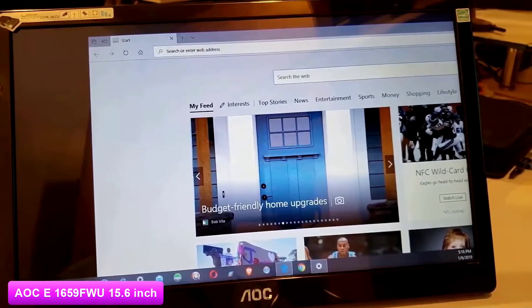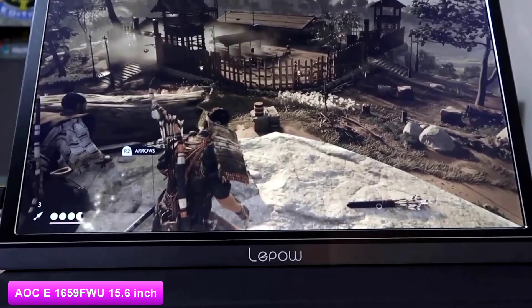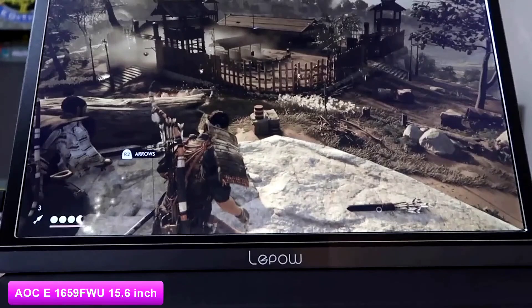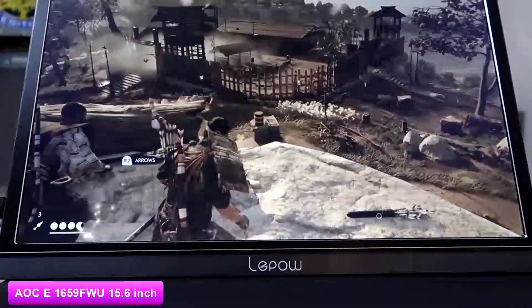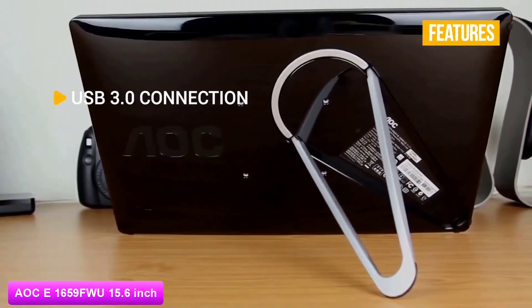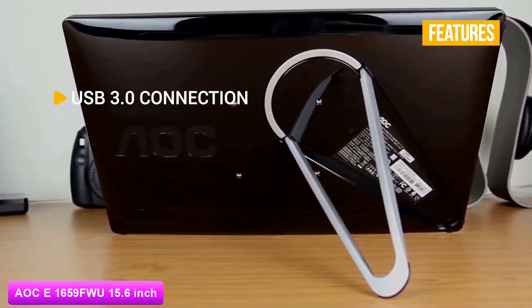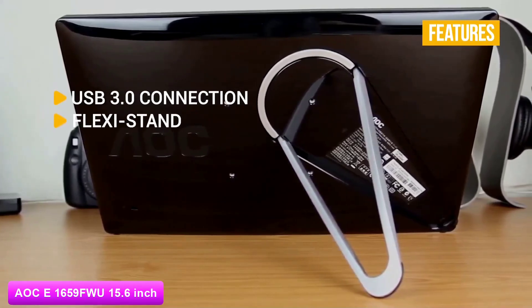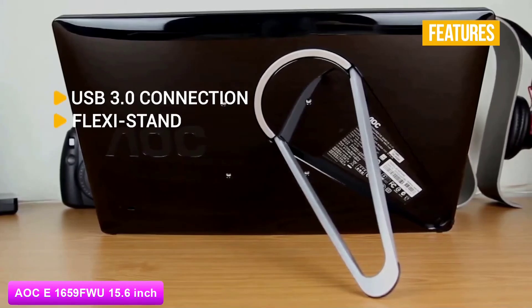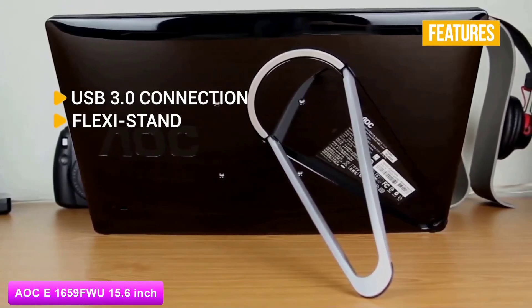If you need better resolution or color accuracy, check out the Lepow Z1 Gamer AeroLite Black. Coming up next with Full HD resolution, the key features are USB 3.0 connections — the faster connection delivers high quality images with high transfer rates — and a flexi stand, a foldable stand for viewing in landscape or portrait mode, making it great for watching movies or business presentations.